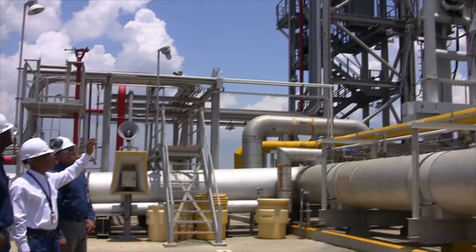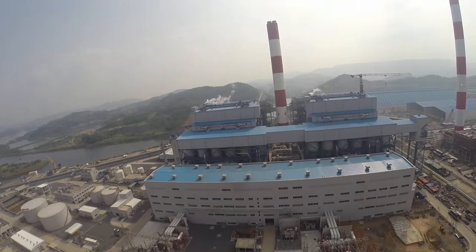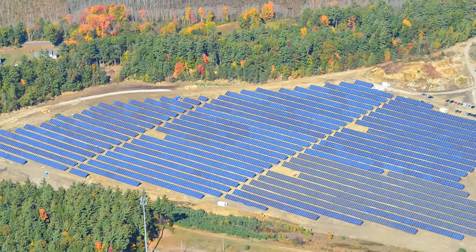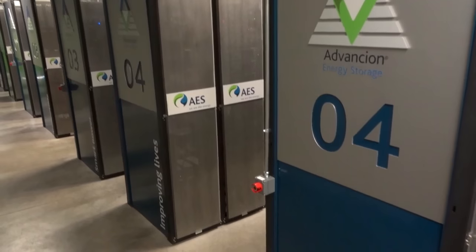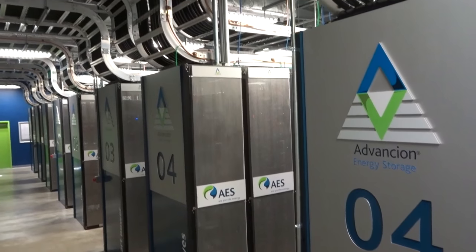AES is a Fortune 200 company in the electricity space. We have 35 gigawatts under operation and 10 million customers. We are a very innovative company. We've been leaders in solar and wind, and today we're the world leader in the use of lithium-ion batteries for energy storage applications.